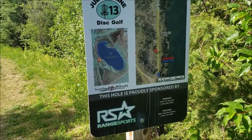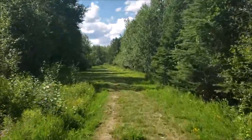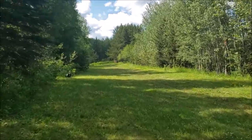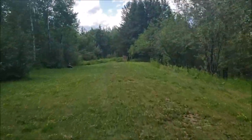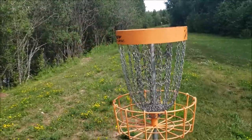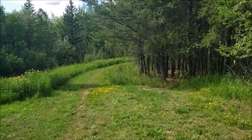Here we are at hole 13. Red tees are 300, back tees are 450. You can see the basket down there on the right. Here's your view from the red tees. Just a heads up — when you finish 13, there's a path right there that goes into those trees and that leads to your next basket. Do not take the main path.